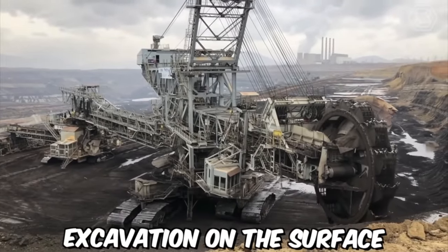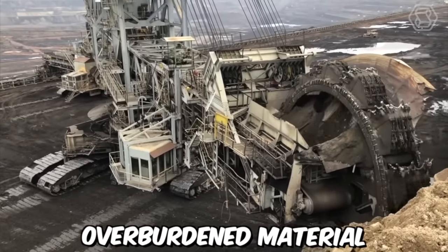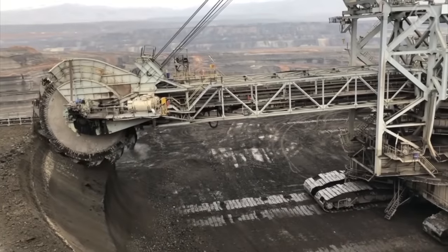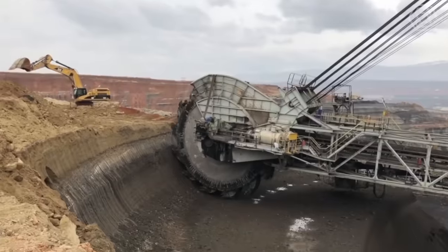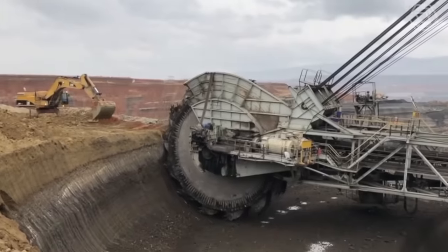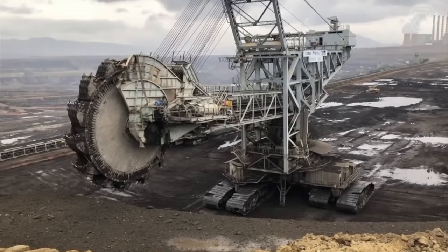Excavation on the surface of a coal mine requires specialized equipment designed to efficiently and safely remove overburden material and extract coal from the earth. One of the most common pieces of equipment used is a giant bucket wheel excavator — a massive piece of mining equipment capable of moving vast amounts of earth and rock, and one of the largest machines in the world.